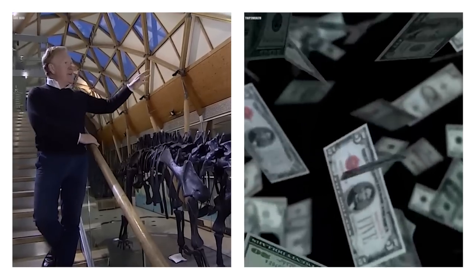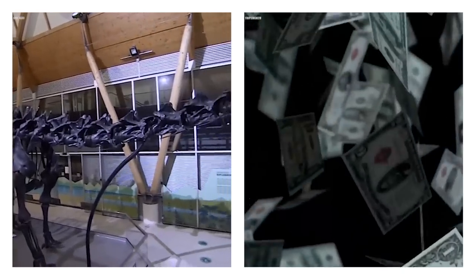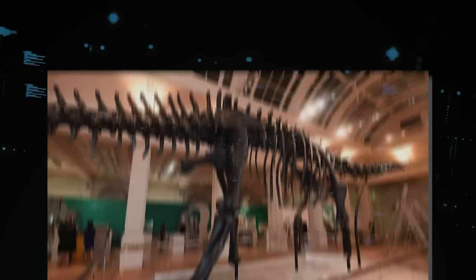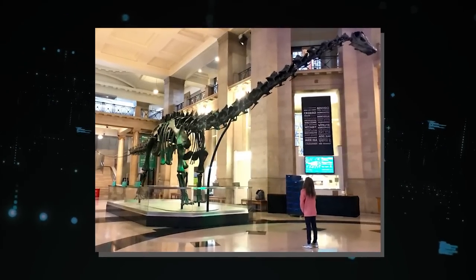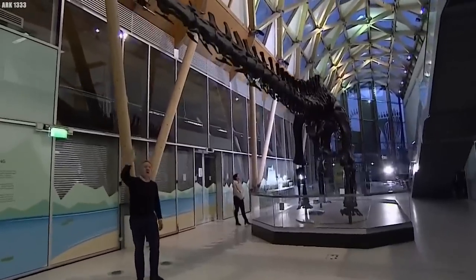Diplodocus vertebrae are available for purchase on the marketplace for $1,500. The appraisal of such an item stimulates reflection on its value and importance — a physical link to a prehistoric past that speaks to the complex interaction of time, evolution, and humanity's yearning to comprehend and possess parts of Earth's history.